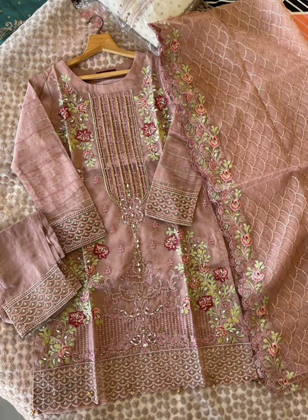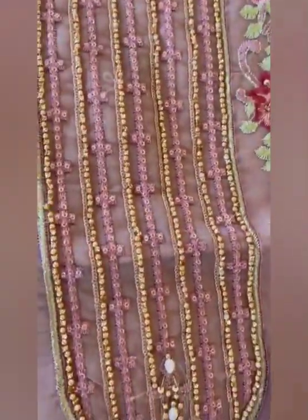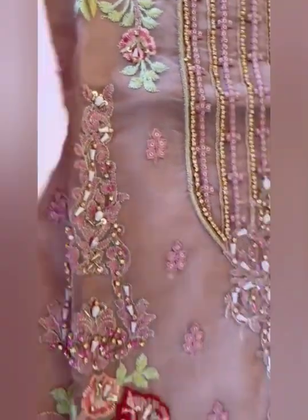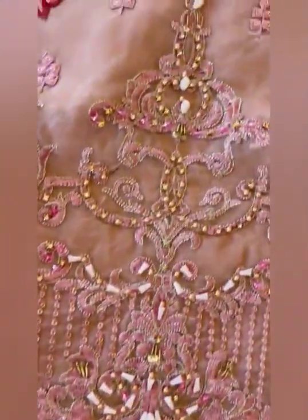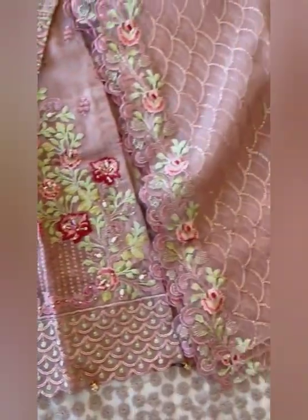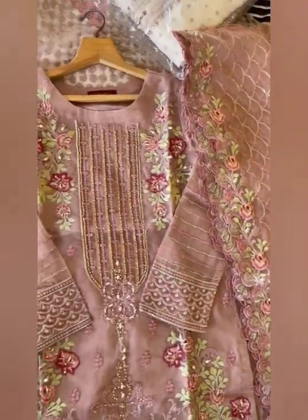There is an inner of raw silk, tessels on the daman, and a full embroidered pure organza dupatta with heavy cut work border with tilly and zari work, and two-side heavy border on the dupatta. Trouser is of fine raw silk fabric with embroidery. Sizes are 36, 40, and 44. Price is Rs.3999, free shipping.